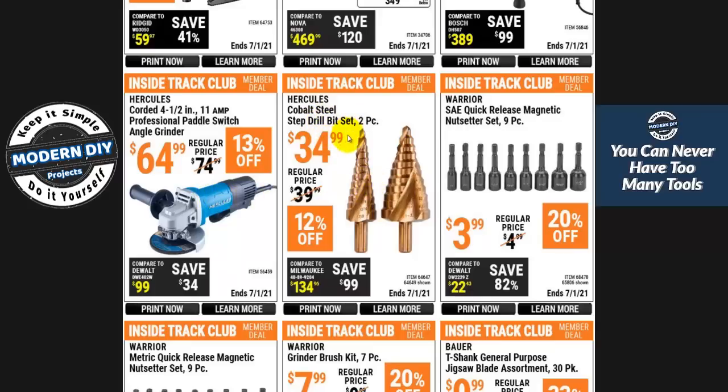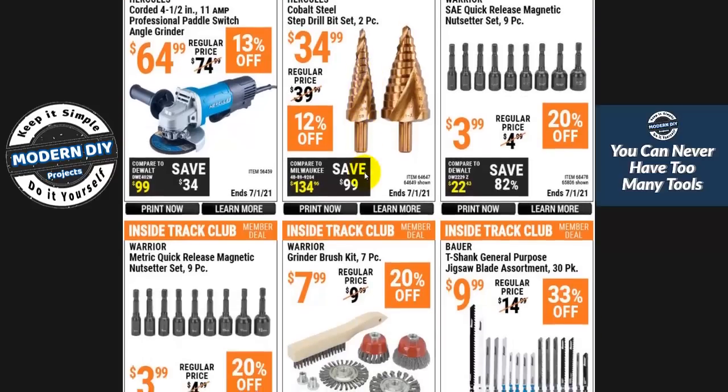Here are cobalt steel step drills for $34.99. They may be slightly better, but that's a big jump from the less expensive Drill Master ones at around $13. From $13 to $34 seems like a lot. If you're using these heavily and want long life, cobalt steel might be the way to go. But for stuff around the house, I'd go with the other ones — I'll put a link in the corner to the set I reviewed that runs about $10-13.